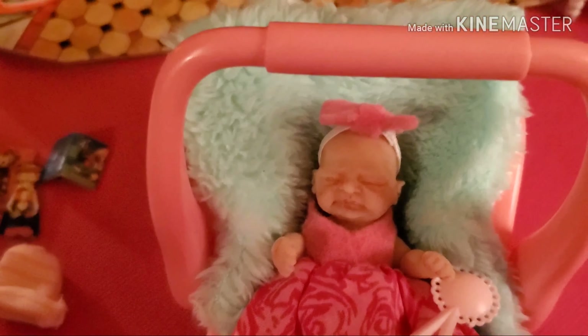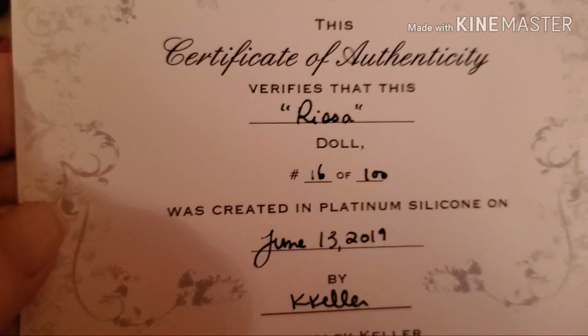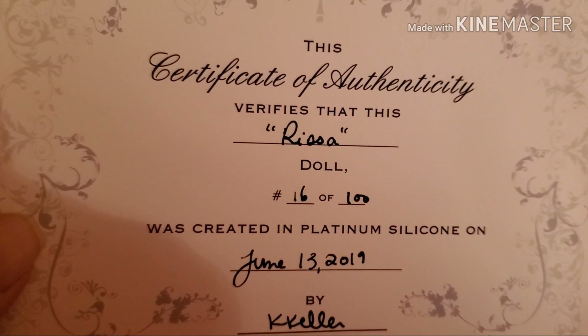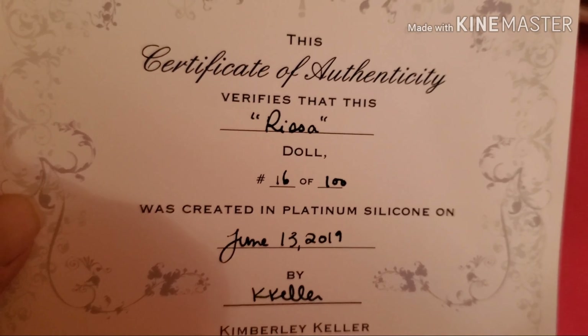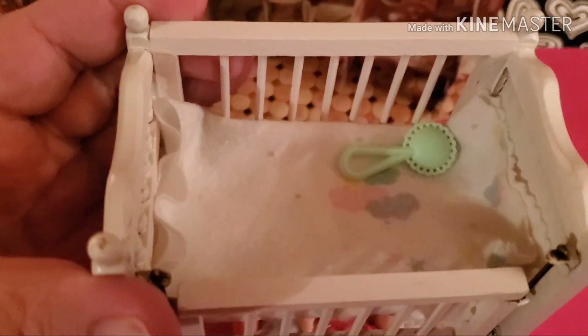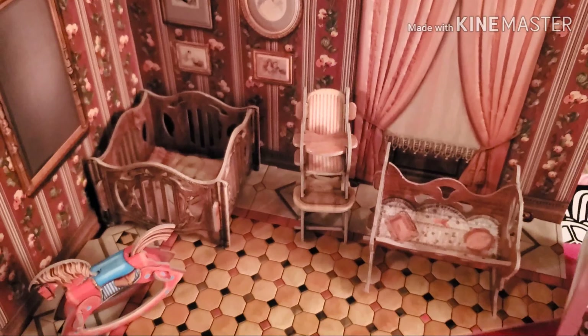She came with her COA — she is the Rissa, made by Kimbrey Dolls, and she's number 16 of 100. She also came with a little white crib and a little display thing.